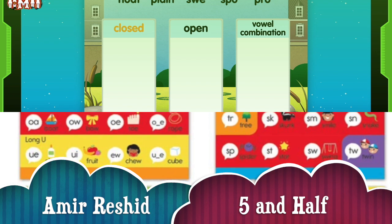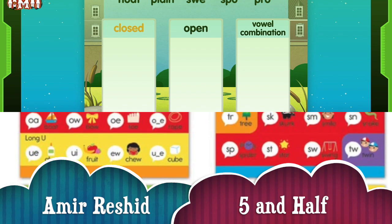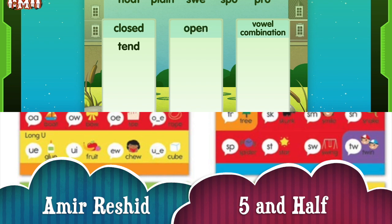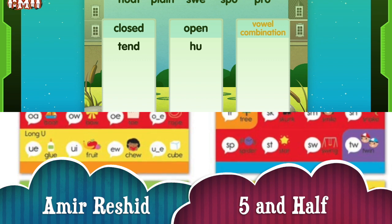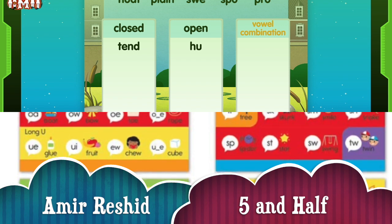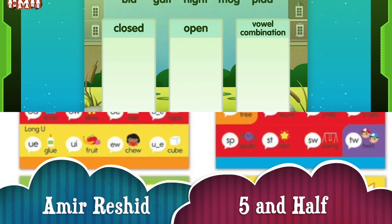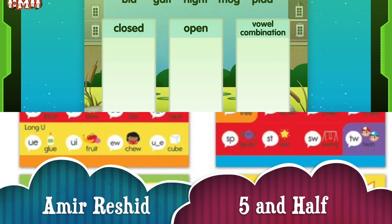Sort the different types of syllables into the correct boxes. Closed syllables have one vowel and end in one or more consonants. The vowel sound is short. Listen: Tend. Open syllables end in a single vowel. The vowel sound is long. Listen: Hue. Vowel combination syllables contain a vowel with another vowel or a vowel with one or more consonants. The letters make a vowel sound that is different from the short vowel sound. Listen: Bow. Sort the different types of syllables into the correct boxes. You can choose the heading of each box to hear the definition again.